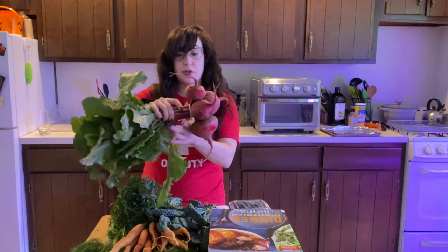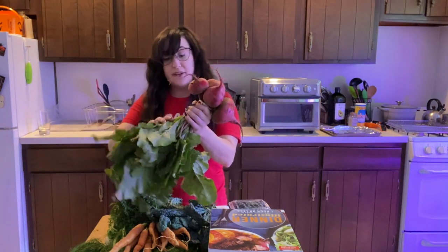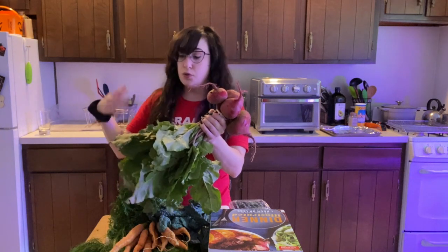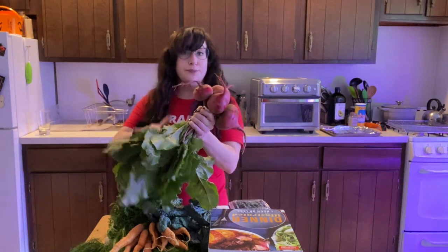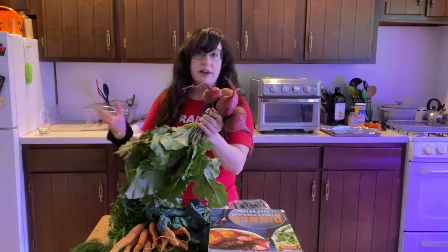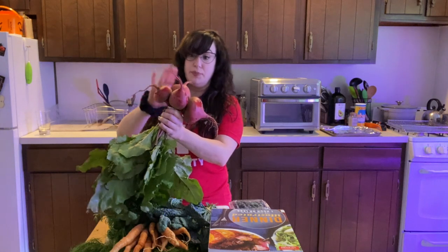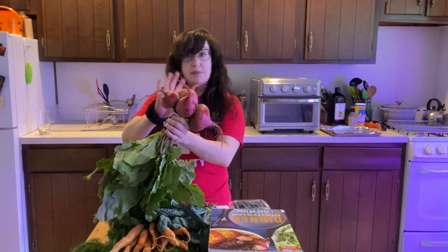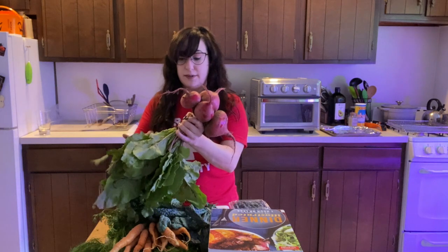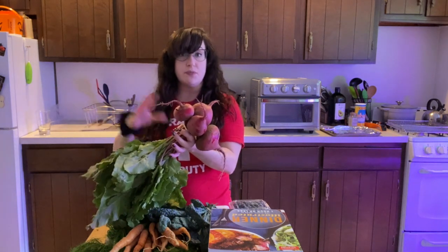These beets come complete with edible beet greens. I've shared some recipes in the past about wilting down these hearty greens, so I'll save these for something else — I've been chopping off the tops and saving the greens. But these beets are beautiful, and I have some specialty goat cheese in my fridge that I found on sale. I'm going to do one of the many roasted beets and goat cheese recipes later this week.